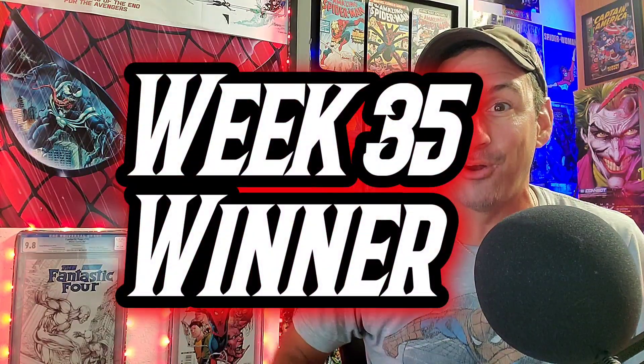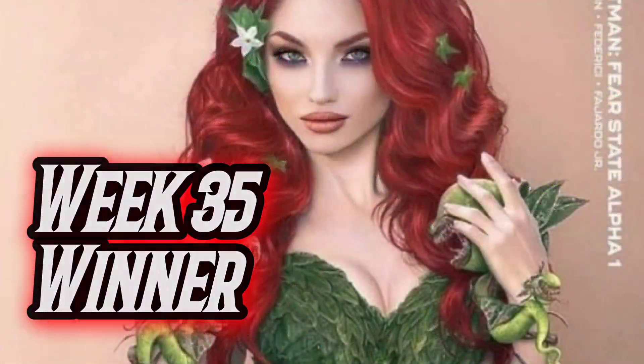Let's get started with this week's covers and our results from last week. Last week was week 35 and the winner wound up going to that controversial cover on my YouTube channel — Batman Fear State Alpha 1. This was the Poison Ivy variant, a plain background, really realistic looking and very gorgeous cover. It pretty much dominated all the other covers. Congratulations Poison Ivy — you make your return triumphant and move on to the second round. Let's kick off week 36.